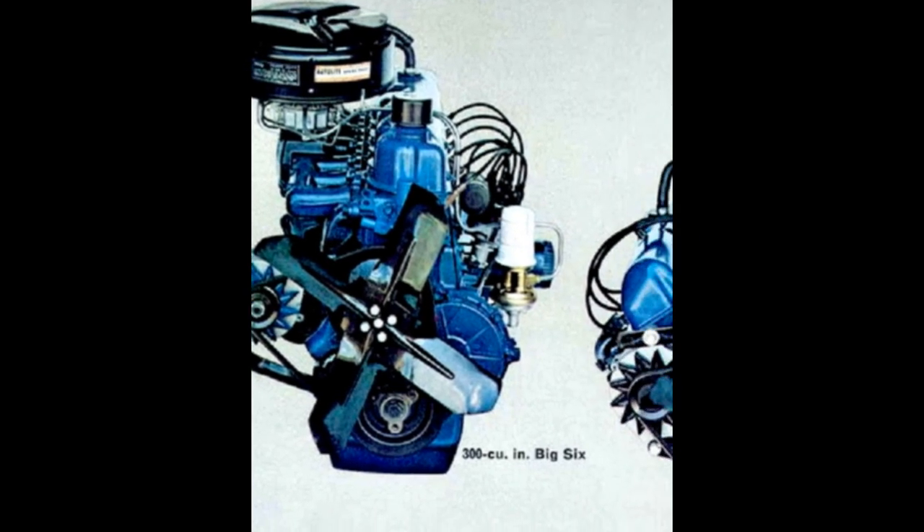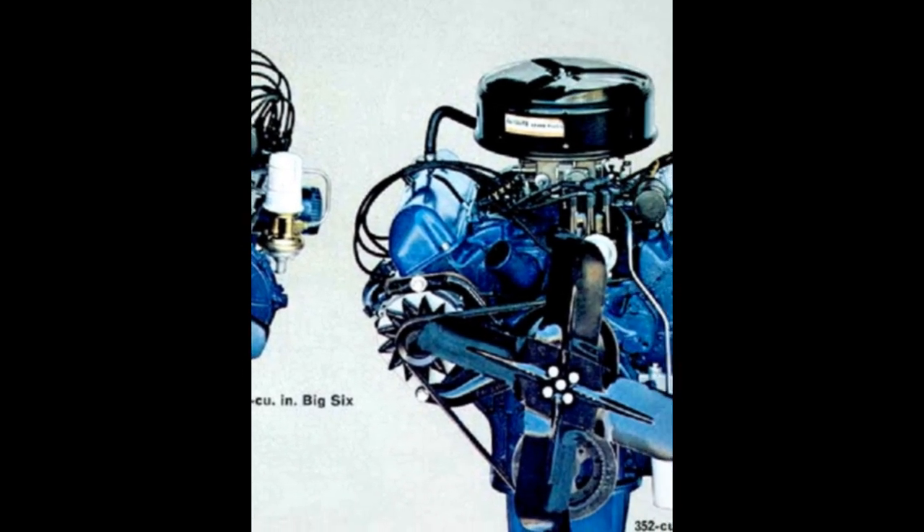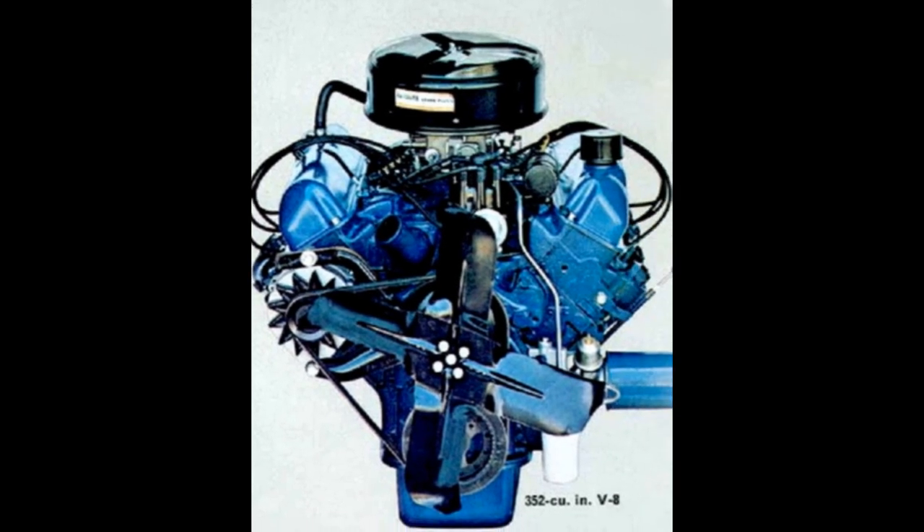The 352 V8 produces 208 horsepower, 315 pound-feet of torque, with an 8.9-to-1 compression ratio. Transmissions available were the 3-speed manual, 4-speed manual, and the 3-speed Cruisomatic automatic.